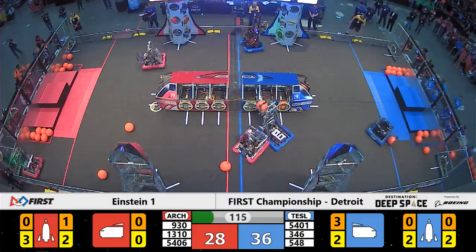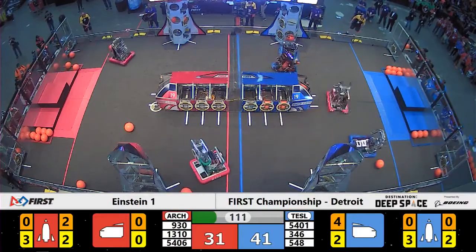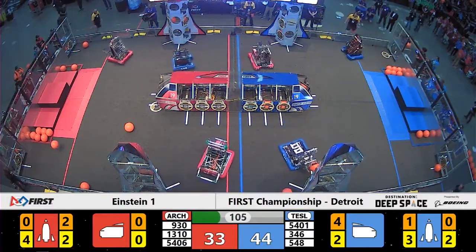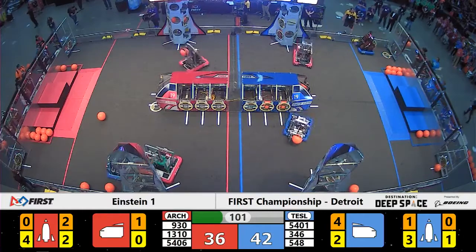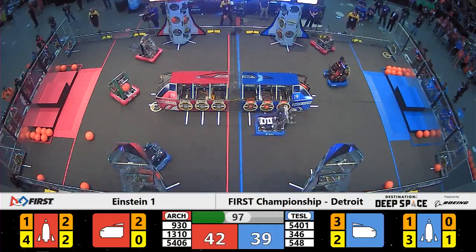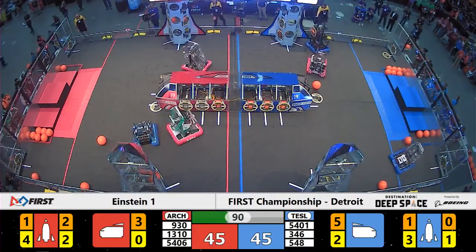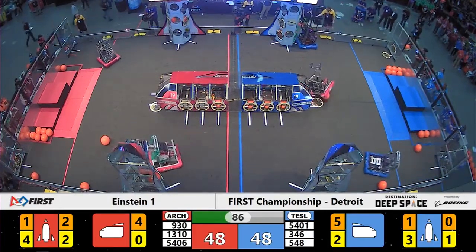The scoring here on the far side of the field — team number 930, the Maquanico Bears, placing a piece of cargo up into level two. They have another piece of cargo in their possession heading towards the cargo ship. Team number 548, the Robostangs for the Blue Alliance — the team from Northville, Michigan. They have a hatch panel trying to get around the defense of 1310, the Runnymede robotics team.